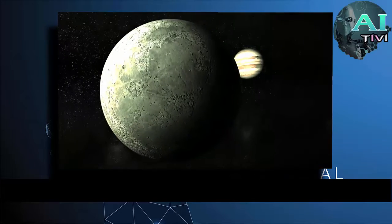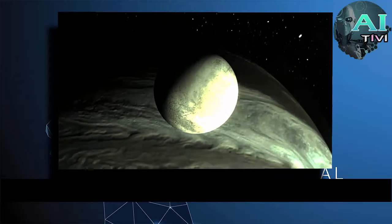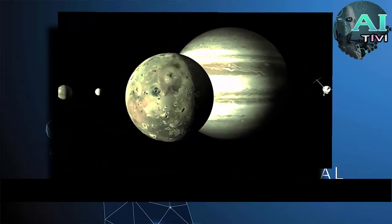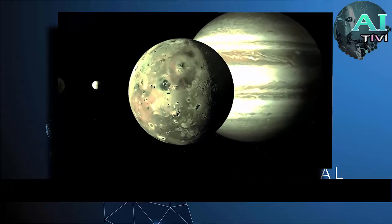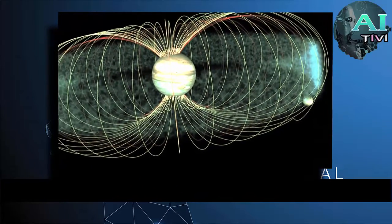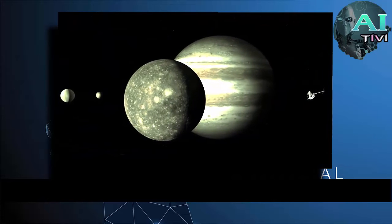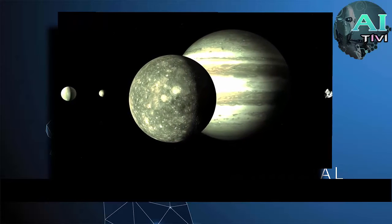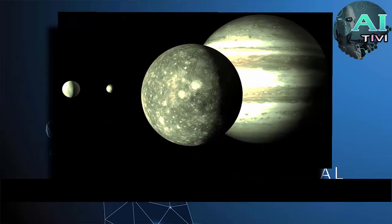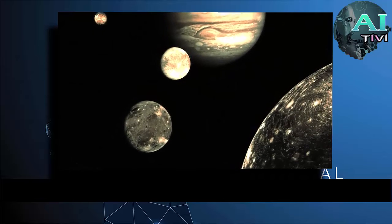We often hear about Ganymede, the largest moon in the entire solar system, or Europa and its enormous subsurface ocean hidden under the ice, or even of Io, with its hundreds of active volcanoes spewing matter right into the Jovian orbit, which is largely responsible for the specific shape and nature of Jupiter's magnetosphere. But Callisto gets skipped a lot, which is strange since it's bigger than our own moon, coming in 3rd in the solar system after Ganymede and Titan, and is outside the worst of the radiation, making it the best prospect for first colonization of Jupiter.